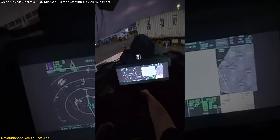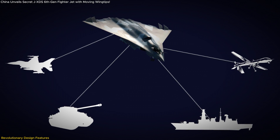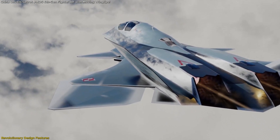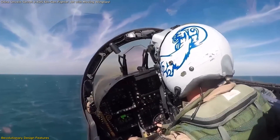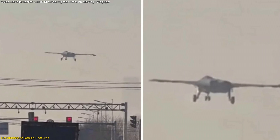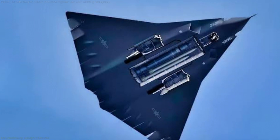The cockpit and avionics are likely to feature cutting-edge sensor fusion technology, integrating data from multiple sources to provide the pilot with 360-degree situational awareness. This means the JXDS could excel in both offensive and defensive operations, responding to threats instantly with its AI-assisted flight systems — making it one of the most aerodynamically advanced fighters in development, capable of challenging next-generation aircraft from the U.S. and Europe.